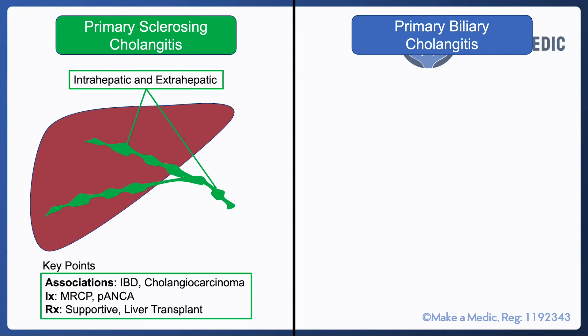Investigations include an MRCP, which is a detailed MRI scan of that part of the body, where you can actually visualize the narrowings within the bile ducts.